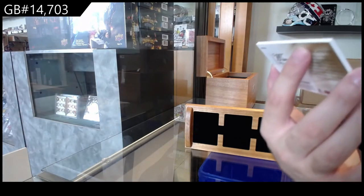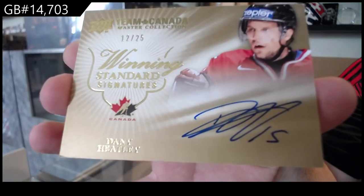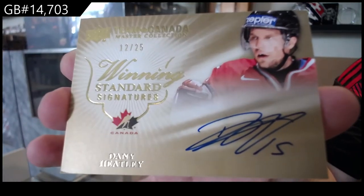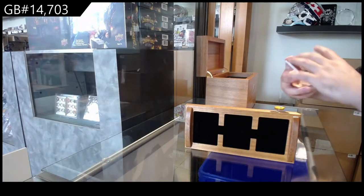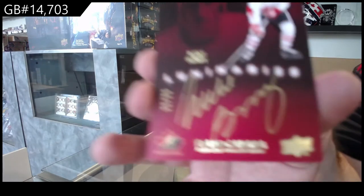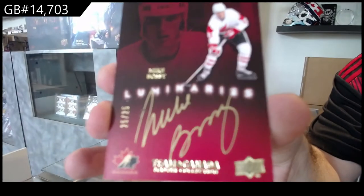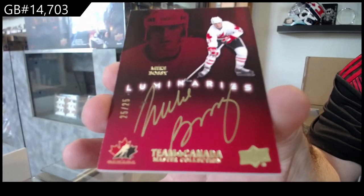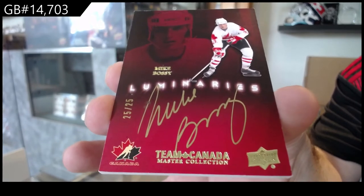Winning standard signatures out of 25 of Danny Eatley. Danny Eatley — I don't think there's any chance of us beating that Crosby today. Autograph Luminaries to 25 for Mike Bossy. Mike Bossy, Luminaries, at 25.